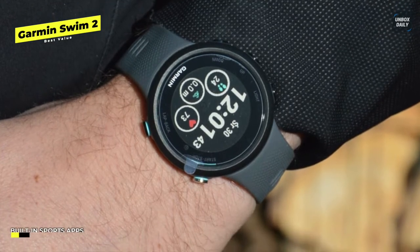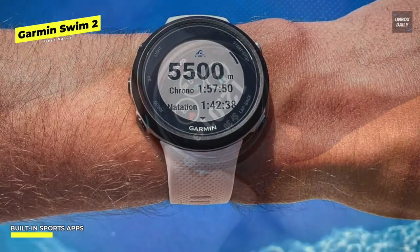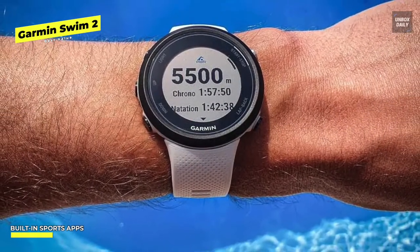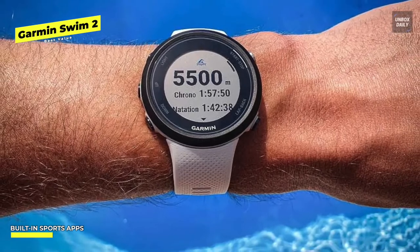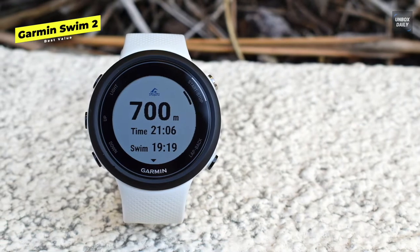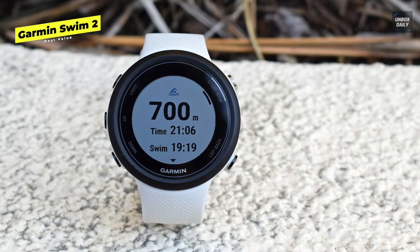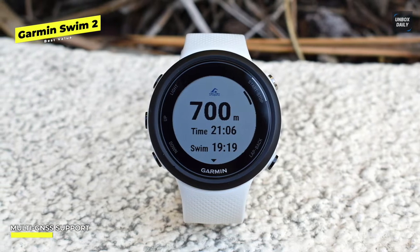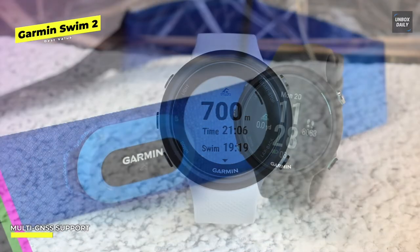However, this lacks a touchscreen, so all interactions take place through the buttons on the casing. There are two swimming workout options — pool and open water — and the biggest bonus available on the Garmin Swim 2 during pool swimming is the heart rate monitoring, which is not available for other Garmin devices. Similar to other Garmin watches, this watch allows you to create personalized workouts using Garmin Connect in the app or online, which you can then send to the device and access from the workout menu.